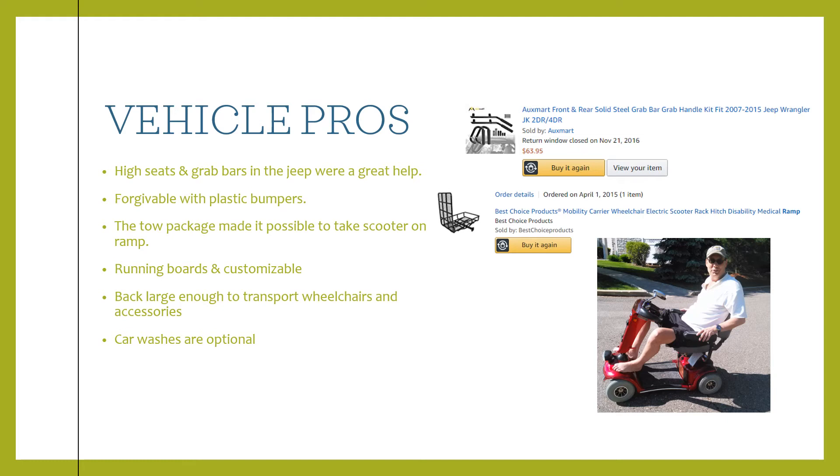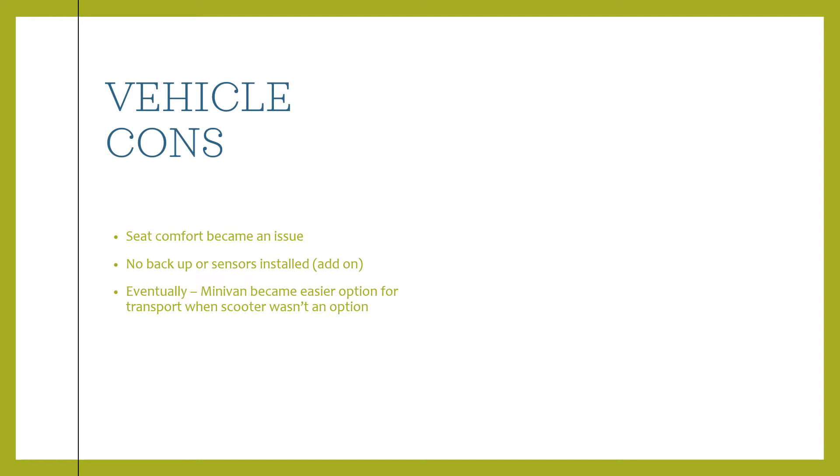The tow package allowed us to buy a ramp that hooked into the trailer hitch so we could take the scooter around for a few years while he used it outside. It has running boards that are customizable, making it easier to get in and out. The trunk space is large enough to transport wheelchairs, walkers, and different accessories. And car washes on a Jeep are pretty much optional — it's not like driving a black Lincoln or an Audi — so it was a fun vehicle.